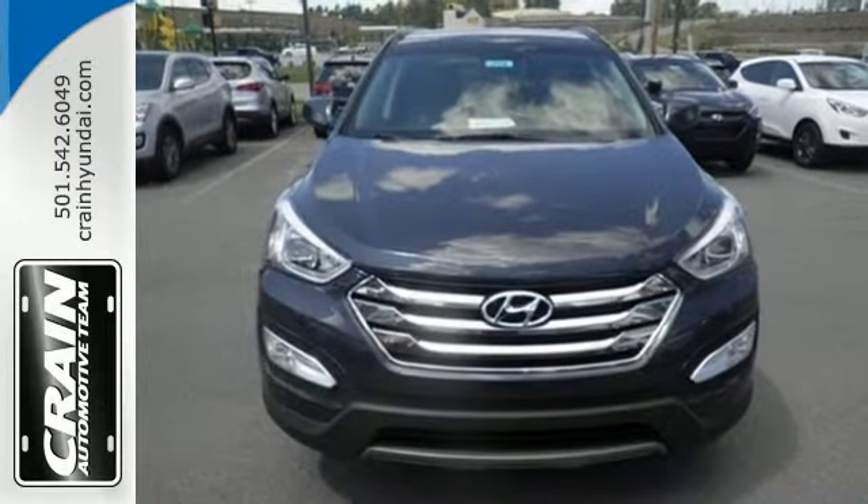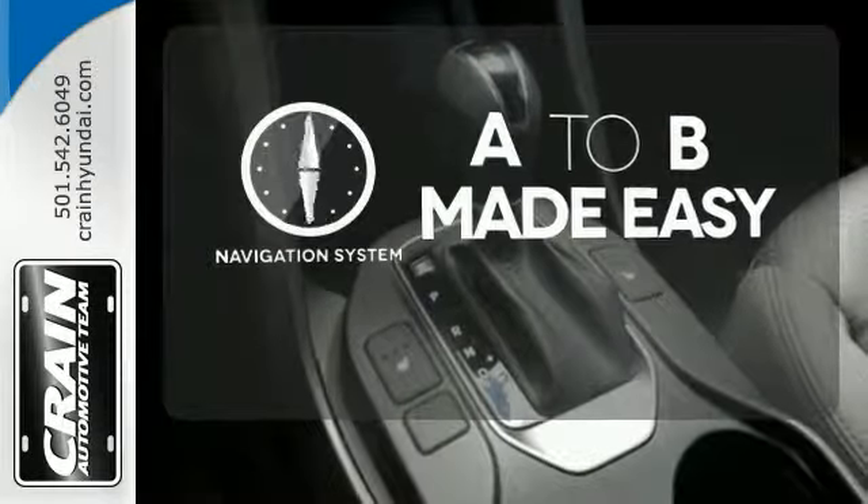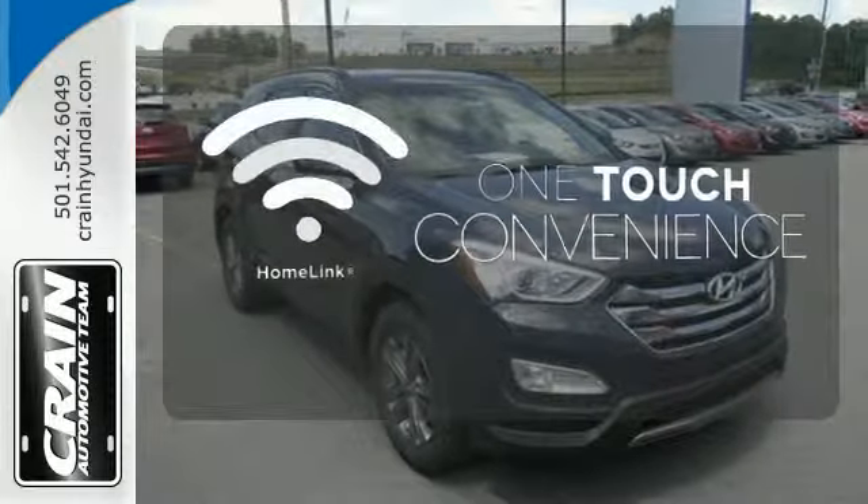It offers excellent safety features including multiple airbags. Never feel lost again with the navigation system. With Homelink, OneTouch makes your arrival as welcoming as if you'd never left.